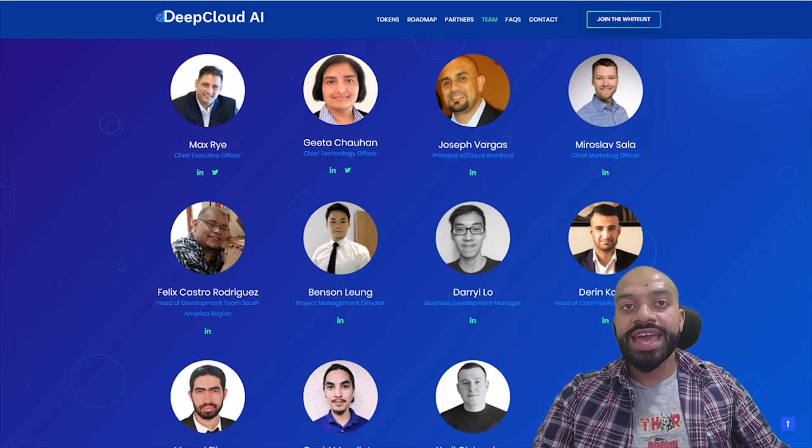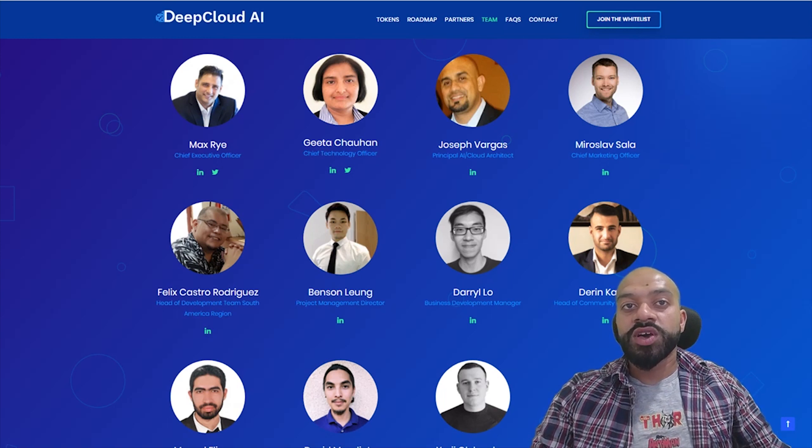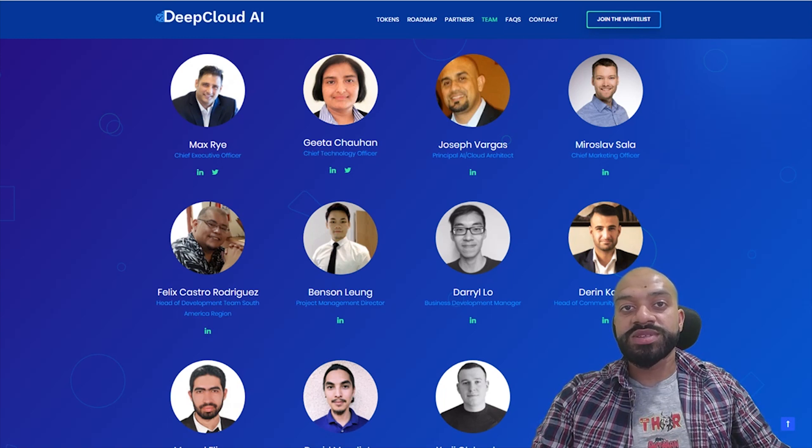We've got Felix Rodriguez, head of development, with around 10 years experience in similar roles. We've then also got Benson Leong, project manager with around three years of experience in marketing and project management capacities. We then have Darrell Lowe and Darren Karim, business development manager and community manager. If the names seem familiar, they have been previously known for their involvement in ICOs such as P-Chain, Zebi and Sentinel Chain, plus many more — very well versed in the crypto space. We then also have Majid Al-Jazar, head of AI and ML engineering, with previous experiences within AI and blockchain development. We've also got David Mendieta and Yuri, who are developers with around five years experience in various development capacities.